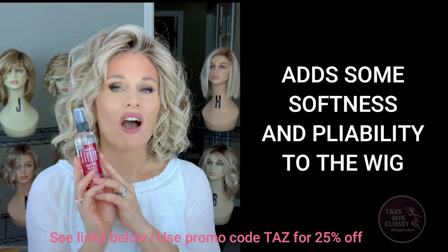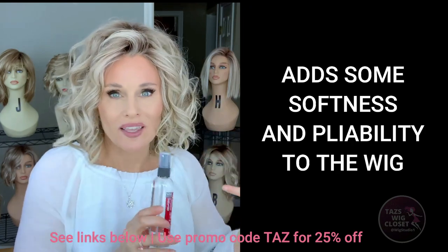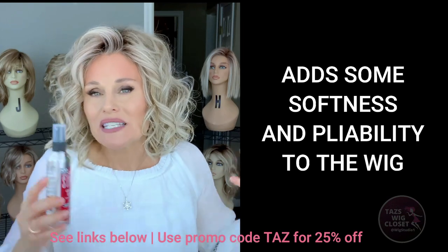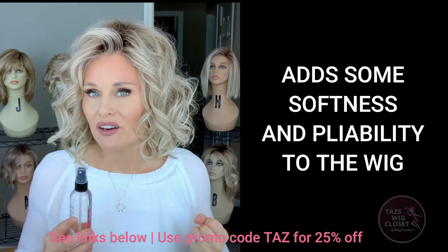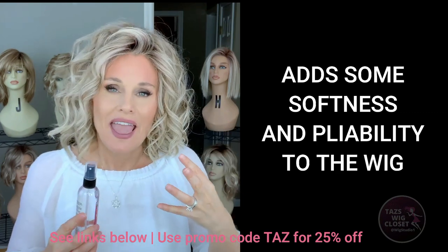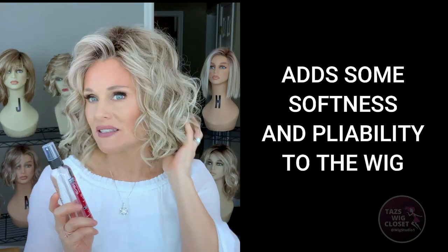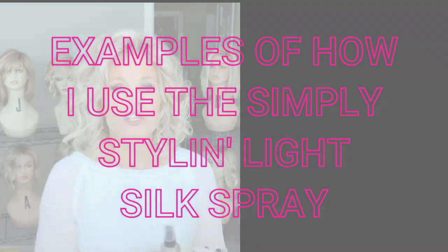I also think that it adds a little bit of softness. Now the synthetic fiber is not a porous fiber like regular healthy human hair would be, so it doesn't soak things into the hair fiber itself, but it does give it a nice coating and it does change that texture just a little bit. I've noticed it's a little softer when I'm using this, especially on the ends.